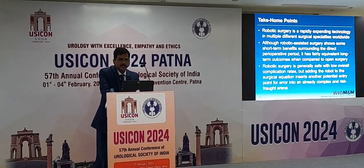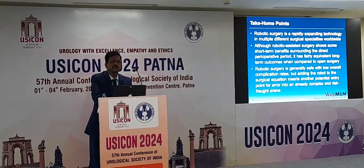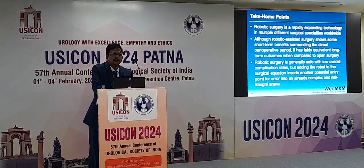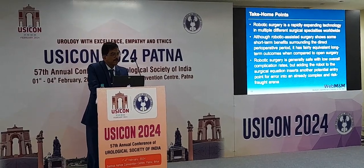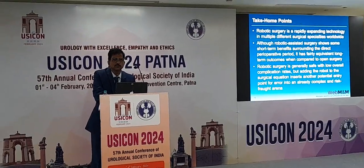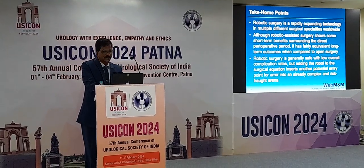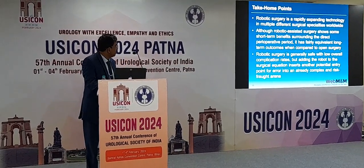The take-home point is that this is a rapidly expanding technology in multiple surgical specialties. It is not just urology, because a single specialty may not sustain the robot's cost in one hospital. So gynecologists, general surgeons, and even radiotherapists are using the robot to decrease radiation wastage and to pinpoint the focus. Although robotic assisted surgery has short-term benefits, it is equivalent to open surgery in long-term outcomes. In fact, no study has shown that robot has done better than open surgery in terms of long-term or cancer-free survival.